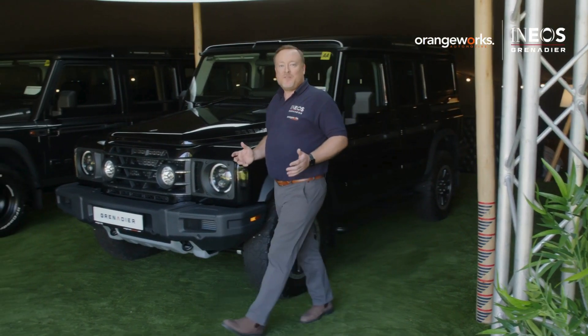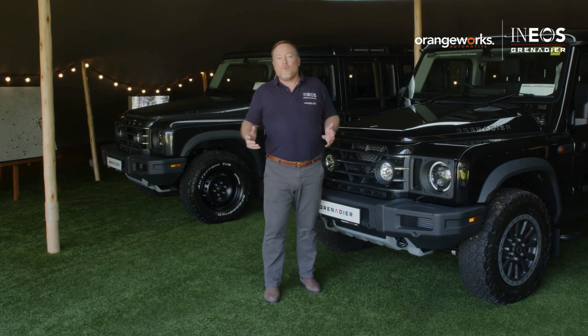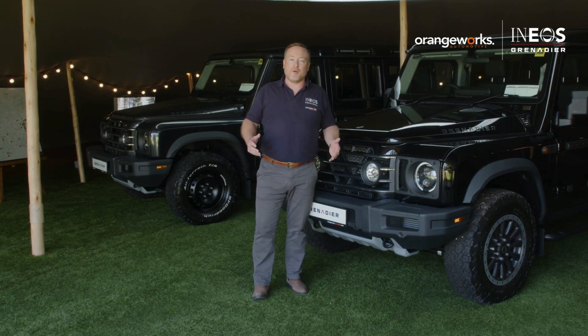Hello, I'm Oran. This is the Orange Works Automotive Forest Showroom. We are the official importer and distributor of the INEOS Grenadier and Quartermaster here in Ireland.